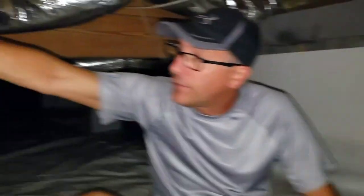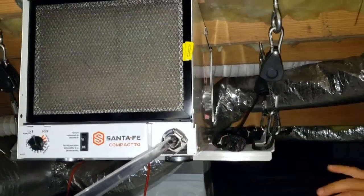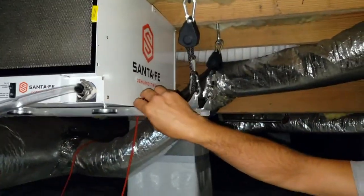We also install our Santa Fe Compact Air dehumidifier. We have many models depending on the square footage of the crawl space.